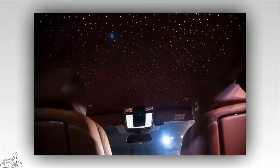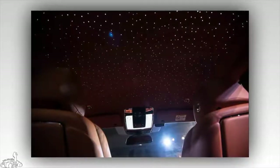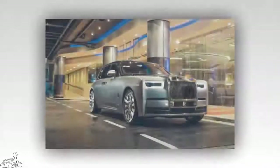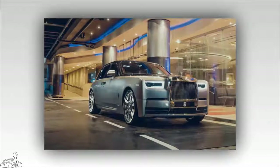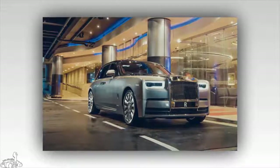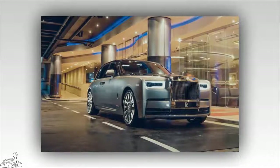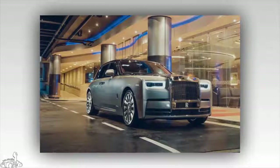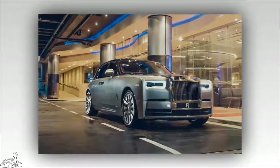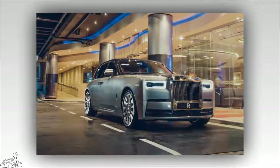The starlight headliner, whiskey cabinet, and drum are optional accessories for the eighth-generation Rolls-Royce Phantom. The heart of the Phantom 2018 is a new 6.75-liter V12 twin-supercharged engine producing a maximum output of 563 horsepower and maximum torque of 900 newton meters.